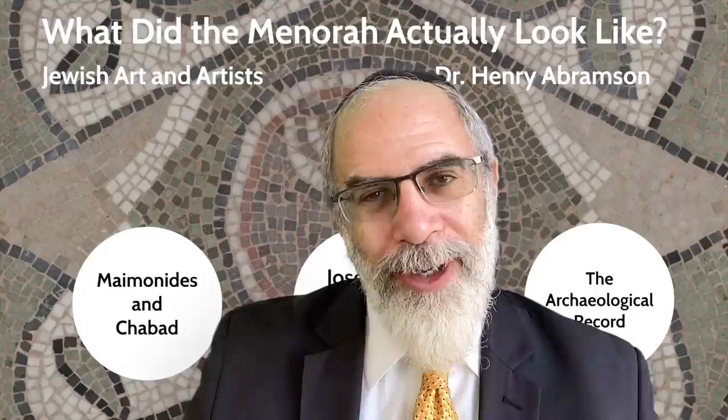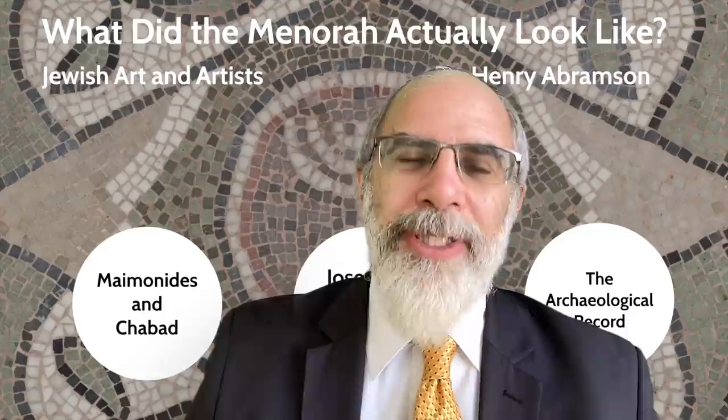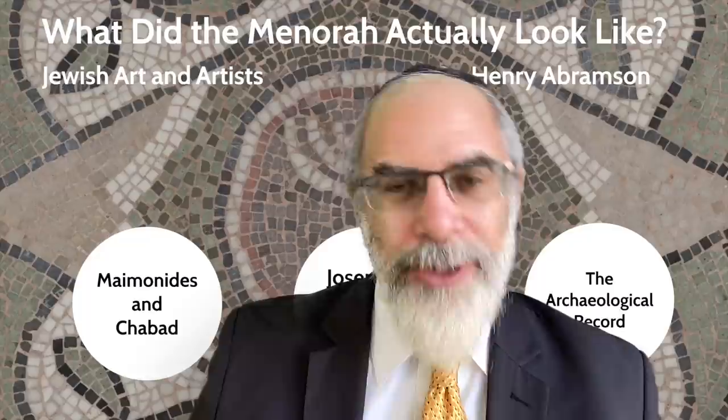Hello, fellow students of Jewish history. Since we are now in the month of Kislev, the month in which Jews around the world will celebrate the holiday of Hanukkah, there's one question that has been burning in my mind — and probably in many of yours as well — and that is: what did the menorah in the Temple actually look like?